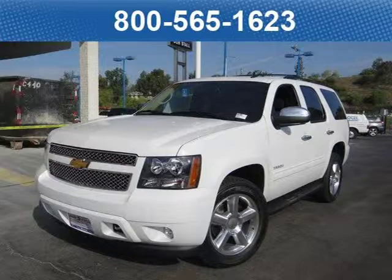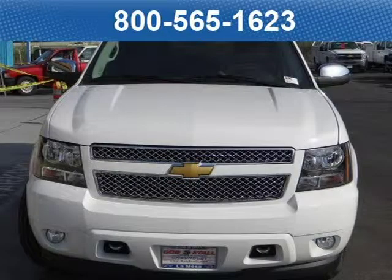This 2013 Chevrolet Tahoe SUV is located at Bob Stall Chevrolet in San Diego, California, and comes with our exclusive lowest price guarantee and has zero miles on it.